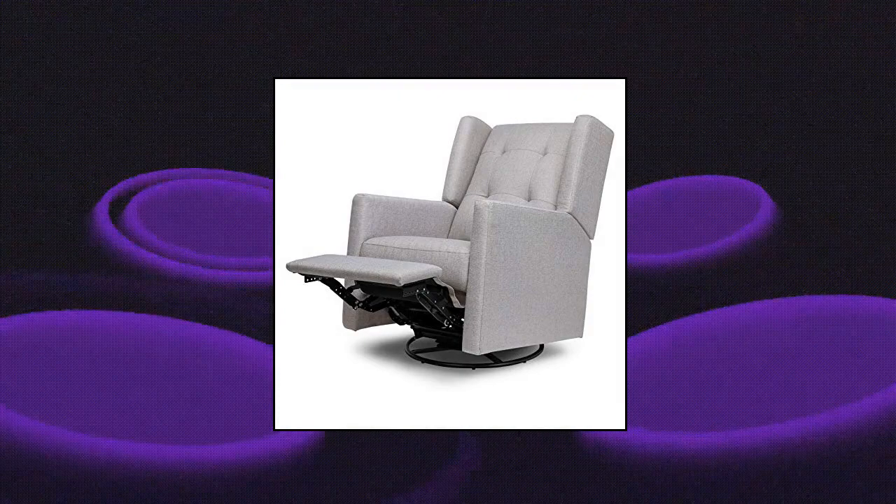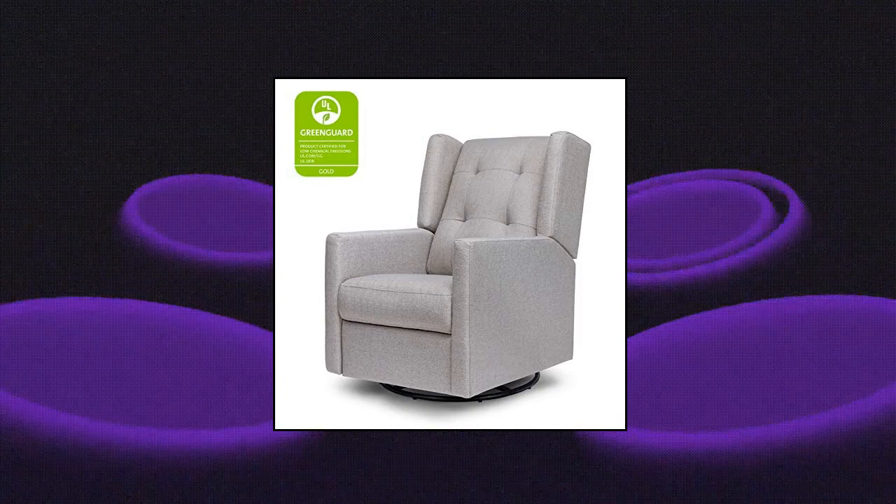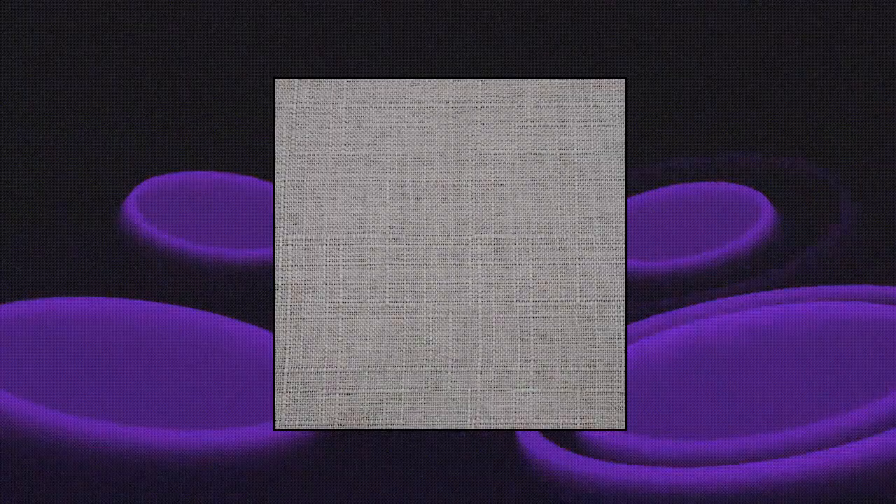Da Vinci Maddox Recliner and Swivel Glider. Metal base allows for a smooth and gentle 360-degree swivel motion and forward and backward gliding, so you can be comfortable as you feed or rock your baby to sleep. Easily open and close the leg rest without a struggle. High back allows moms and dads to comfortably lean back for some much-needed rest.